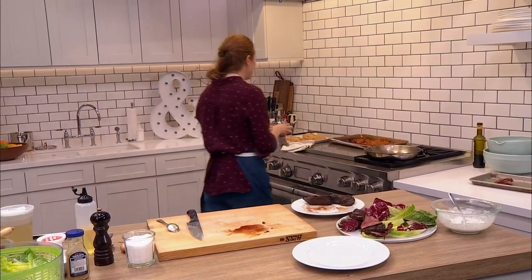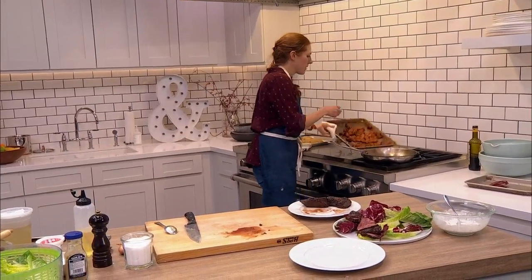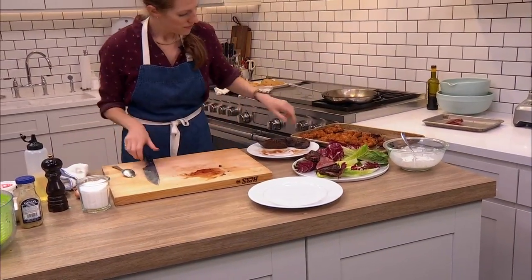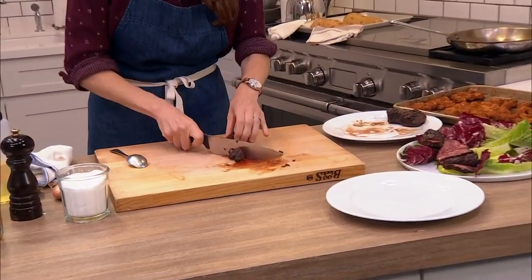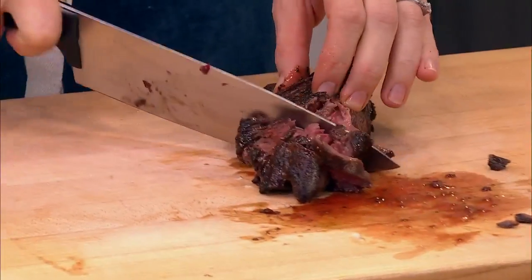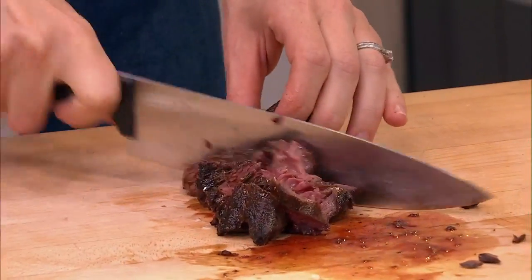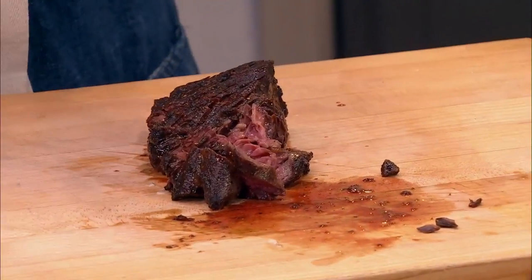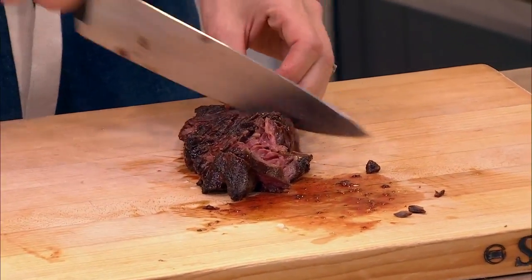Another good way — if you're nervous: if you get a perfect sear on your steak and don't want to cook it any longer, get your oven hot and you can finish it in there. Five minutes and you should be good to go.